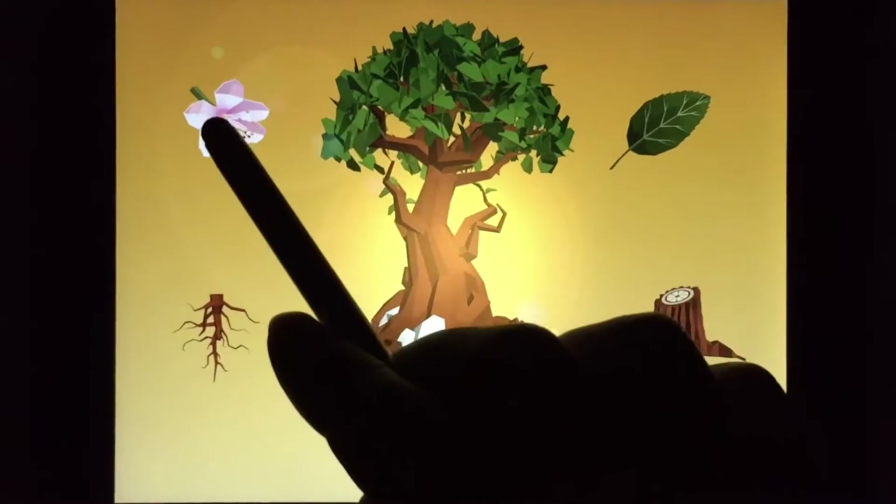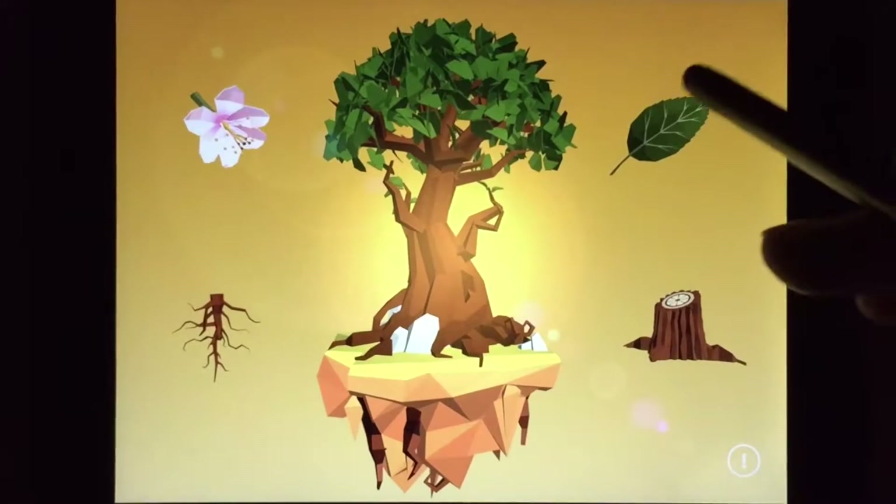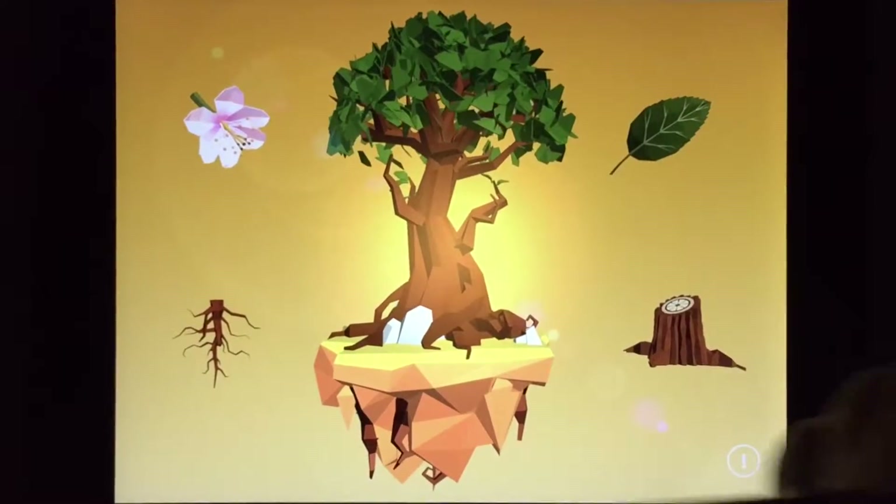We have roots, and flowers, and trunks, and leaves. Maybe roots.